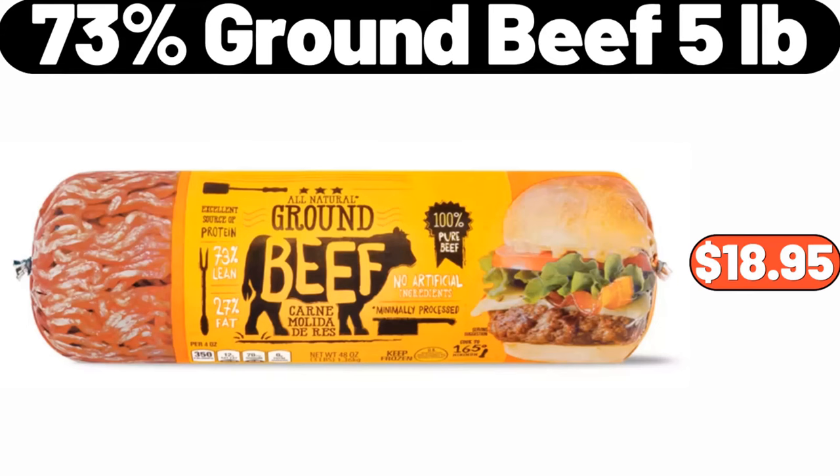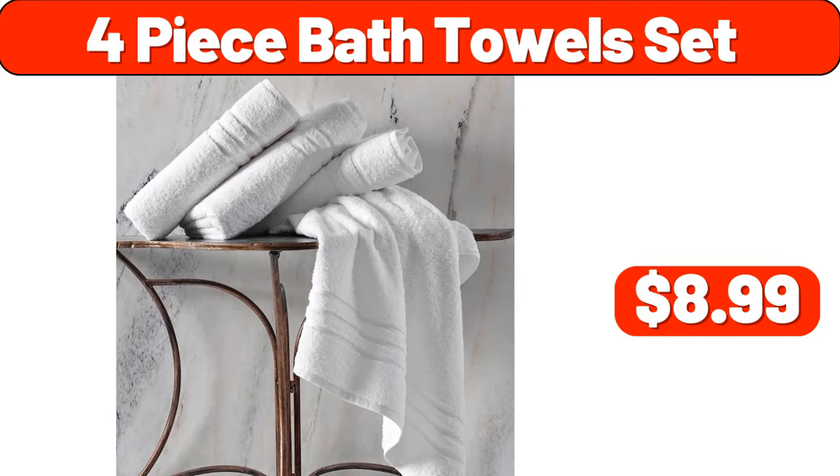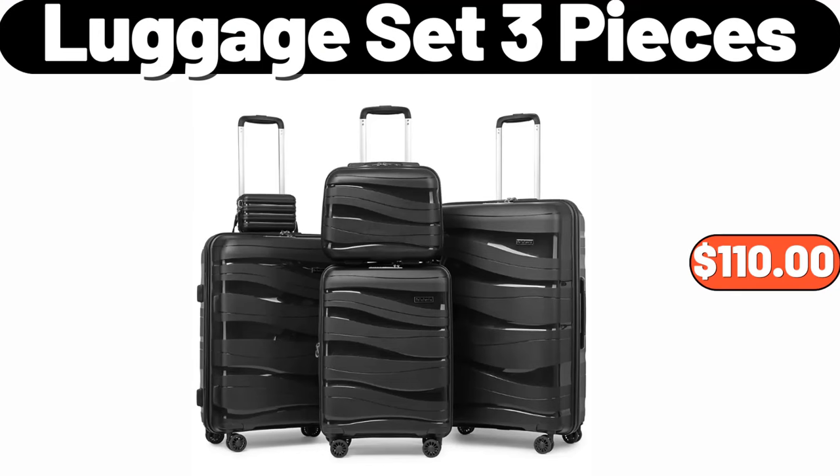73% Ground Beef, 5 Pounds, $18.95. Two Person Outdoor Garden Wood Bench, $69.99. Four Piece Bath Towel Set, $8.99. Luggage Set, Three Pieces, $110.